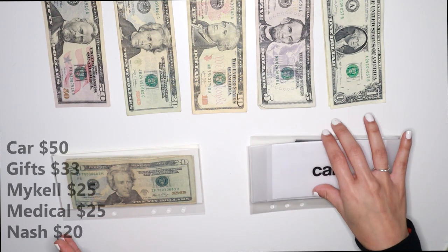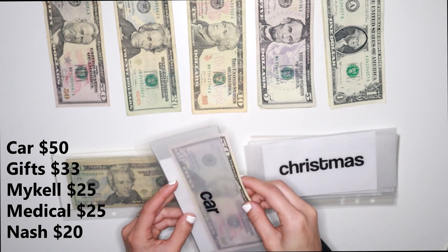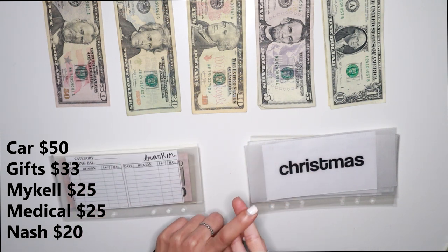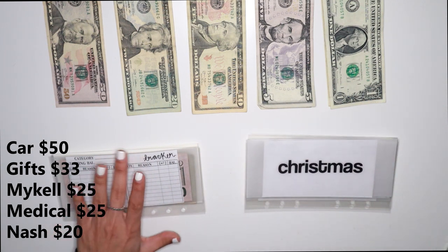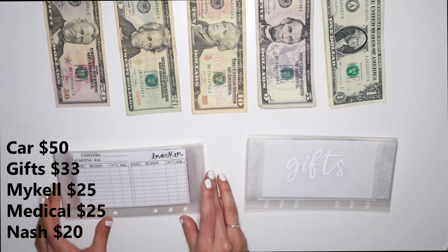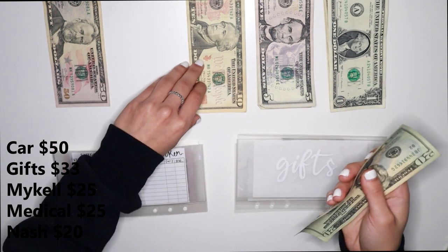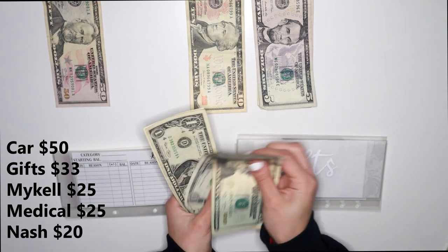For car, we have $50 — so I'm going to put a $50 bill in here. This covers anything car related, whether it's car tags, car maintenance, car wash, or any fluids — whatever I need for my car comes out of the car fund. Christmas doesn't have anything yet — I'm starting off the year fresh. For gifts, we have $33: $20, $30, $31, $32, $33.